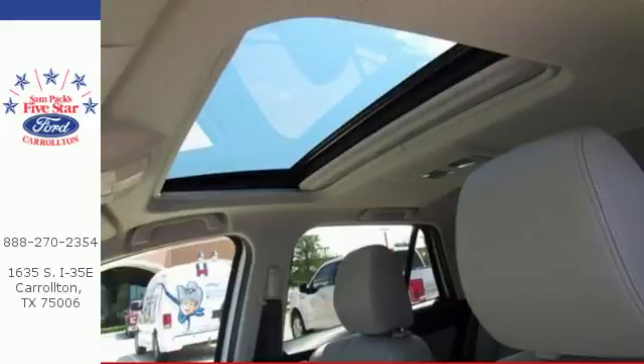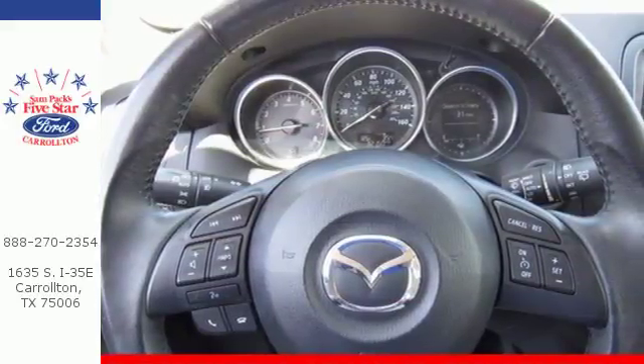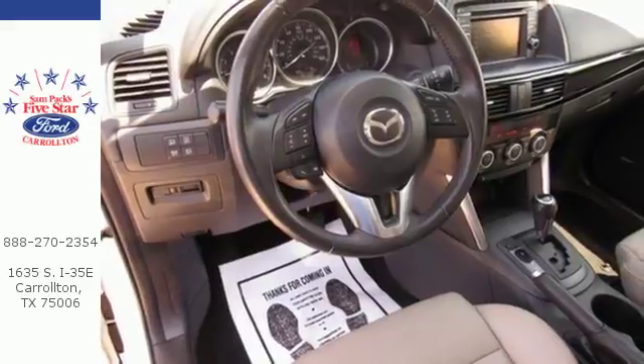A spacious interior is filled with great features, like steering wheel audio controls, a CD player, cruise control, and multiple airbags.